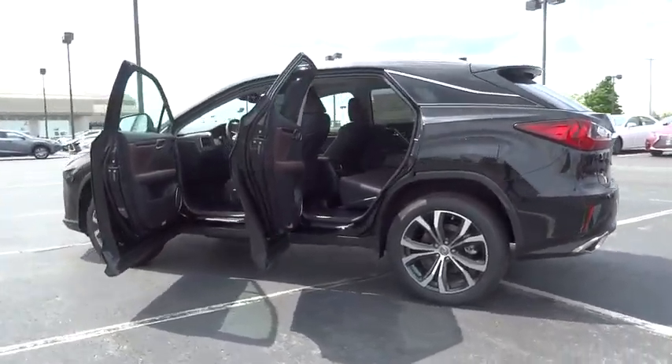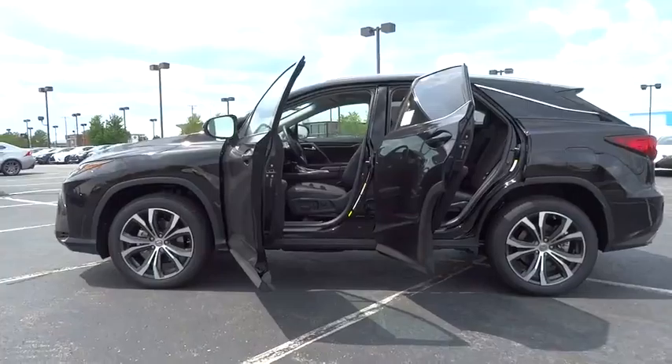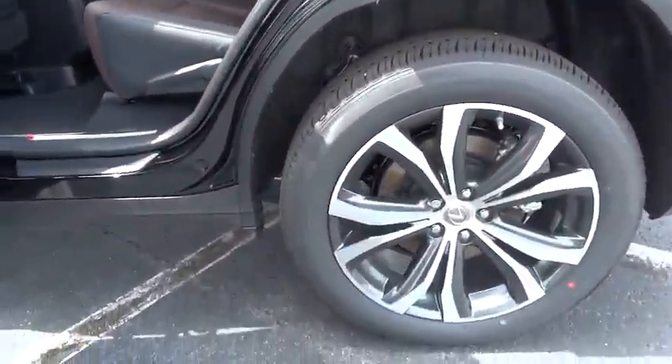Stability control. Traction control. Power passenger seat. Power liftgate. Keyless entry. Steering wheel audio control. All wheel drive. Anti-lock braking system.